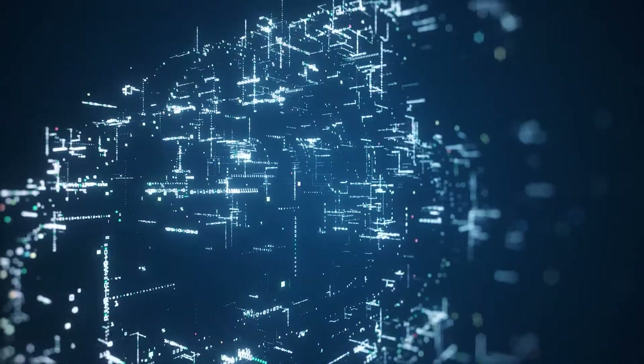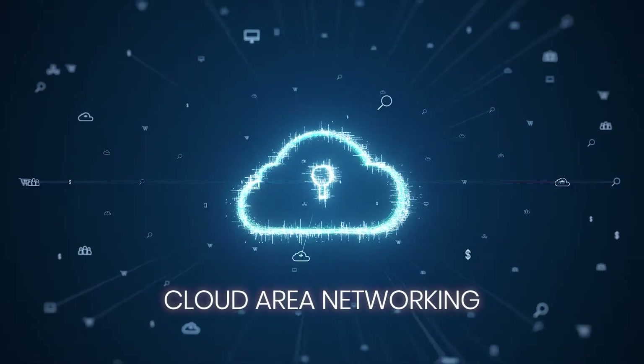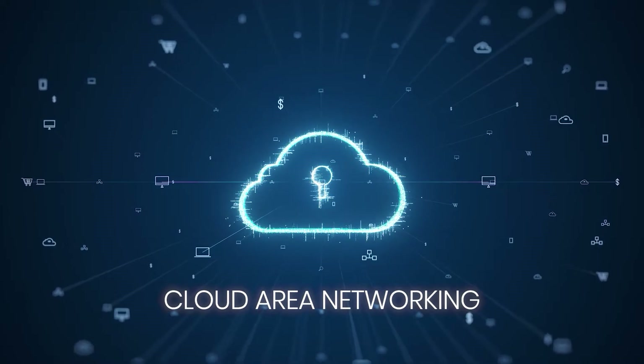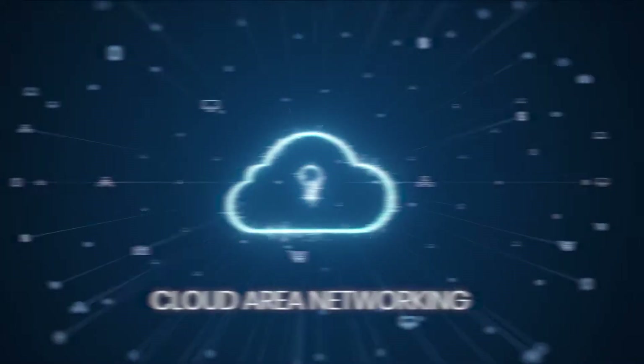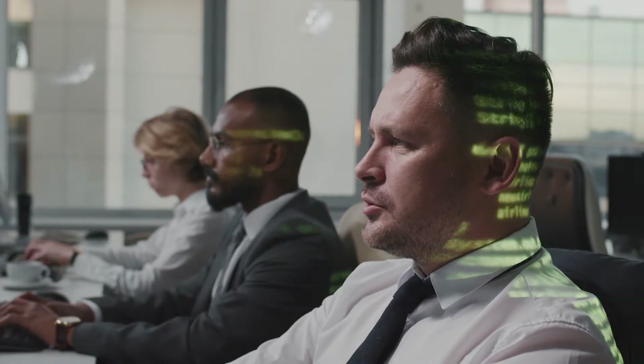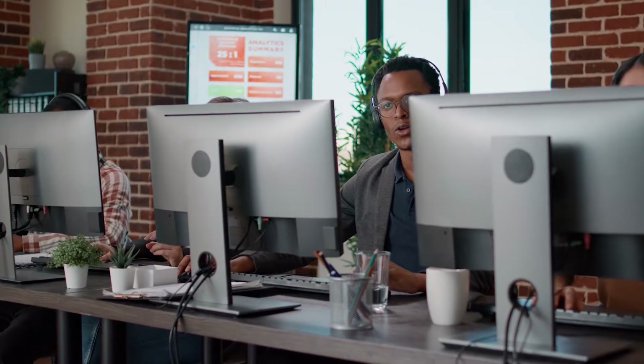Say hello to cloud area networking, the fastest way to unify clouds, sites and users. A true clean sheet approach and the only network architecture built 100% in the cloud and delivered as a service. Because you really feel the need for speed and you're investing in speed everywhere in IT, embracing cloud, hyper automation and as-a-service delivery.